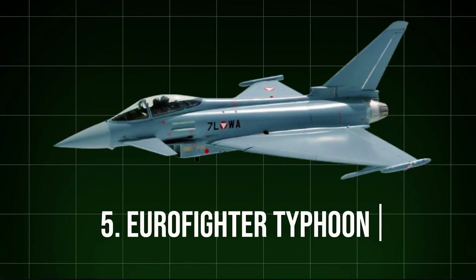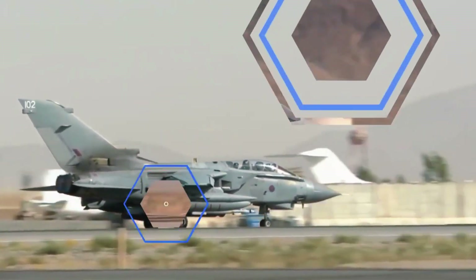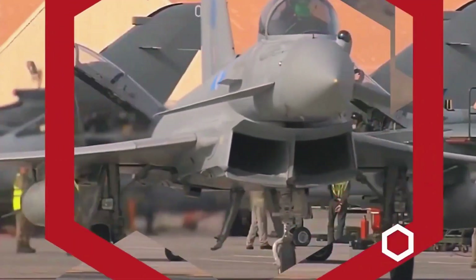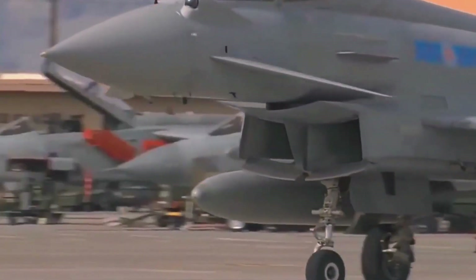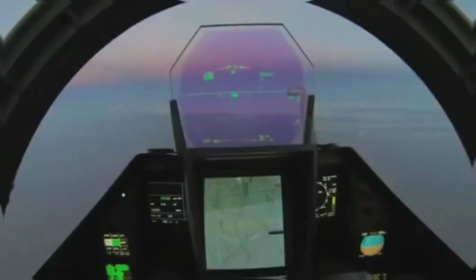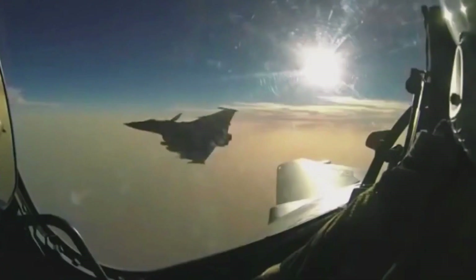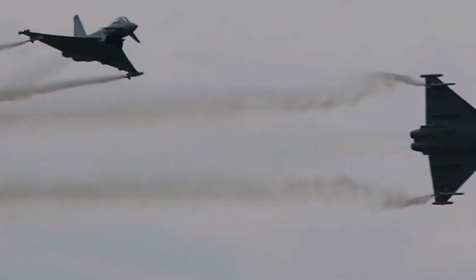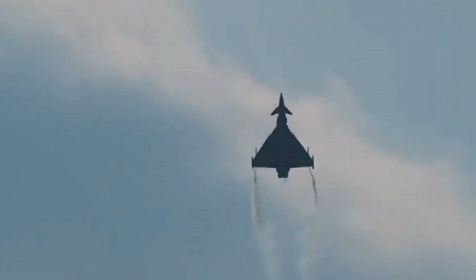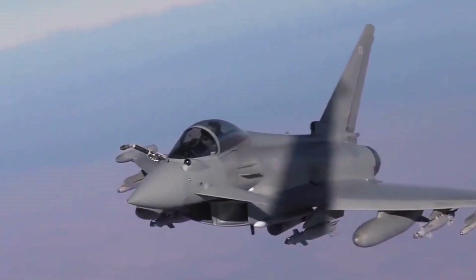5. Eurofighter Typhoon. A product of joint development by the United Kingdom, Germany, Italy, and Spain, the Eurofighter Typhoon is one of the most capable fourth-generation fighters in the world. Its canard delta wing configuration grants it superior agility, especially in close-range combat. The Typhoon boasts advanced radar systems, such as the Captor E-Scan radar, allowing it to track multiple targets simultaneously. It is also integrated with state-of-the-art defensive aids, which enhance its survivability in hostile environments. With speeds reaching up to Mach 2 and a heavy payload capacity, the Typhoon continues to be a core fighter across European and Allied air forces.